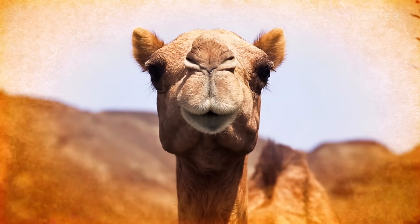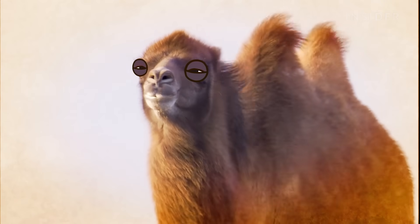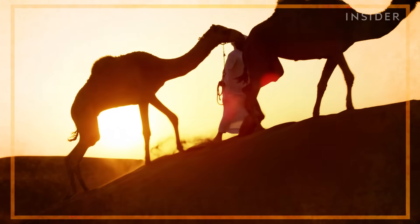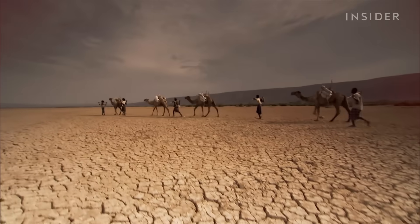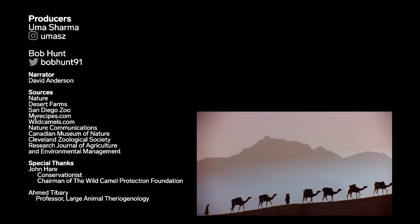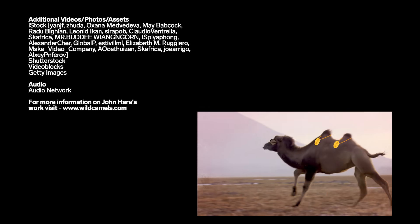The wild camel of China has even been known to survive on saltwater. So whether it's surviving the harsh desert heat, weeks without food and water, or even the Canadian Arctic, the camel is one of the best adapters in the animal kingdom — and that's in large part thanks to its iconic hump.